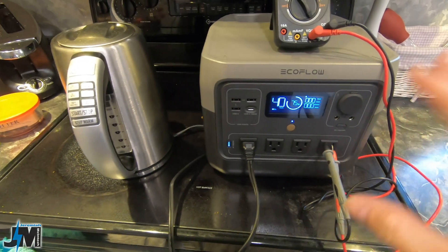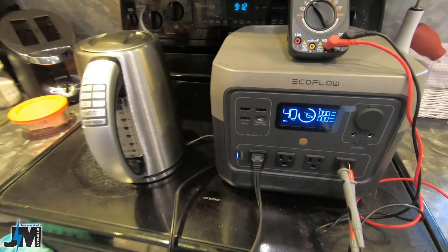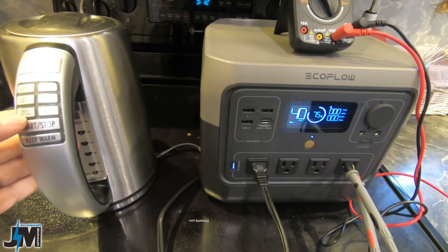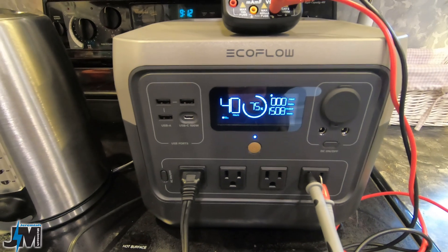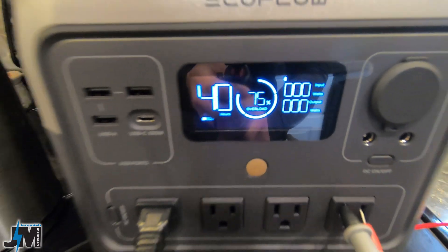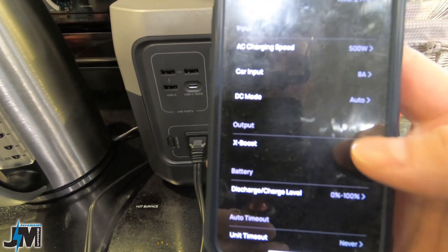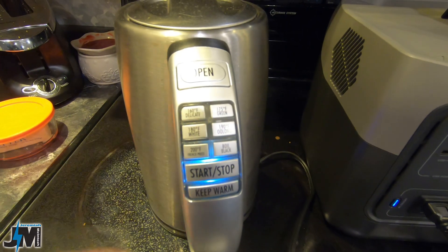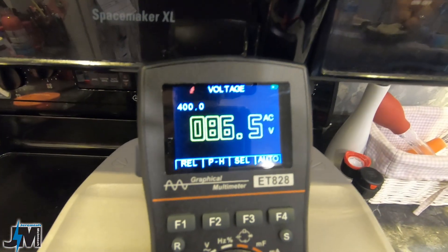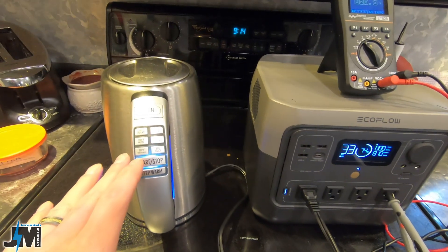The EcoFlow River 2 Pro has X-Boost built in, which can output up to 1,600 watts. First, with X-Boost off and a water cooker plugged in, it showed overload immediately because the cooker drew 1,500 watts. After resetting and enabling X-Boost in the app, it powered the water cooker — but the voltage dropped to about 86 volts. I'd be cautious here, because dropping the voltage that low could potentially damage some products.